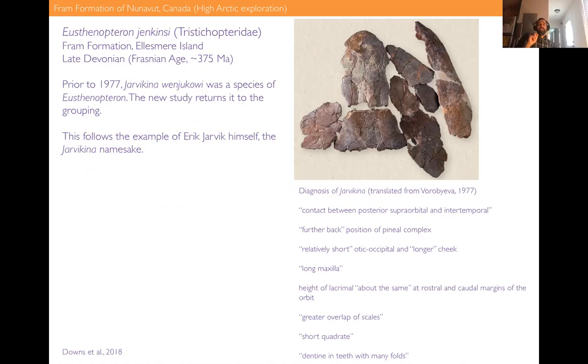This gave us an opportunity to reverse course — take it back from Yarvikina and put it into Eusthenoteron where it originally sat. If Yarvikina is not real and this material belongs in Eusthenoteron as Eusthenoteron wenjukowi as originally described, our diagnosis now works for all the material that has been named Eusthenoteron. What's fun about this is that it actually follows the example of Erik Jarvik himself — the namesake of Yarvikina — who continued to call it Eusthenoteron wenjukowi after the 1977 publication. That allows us to not feel too bad in dumping Yarvikina.